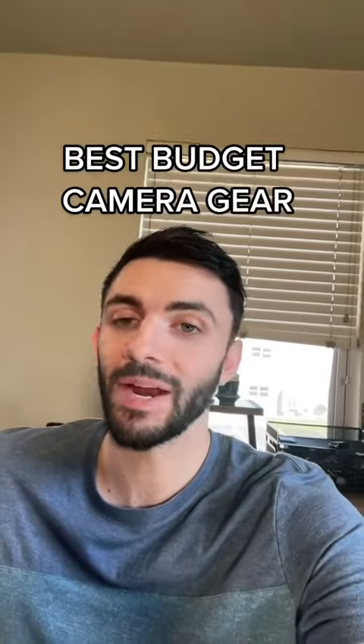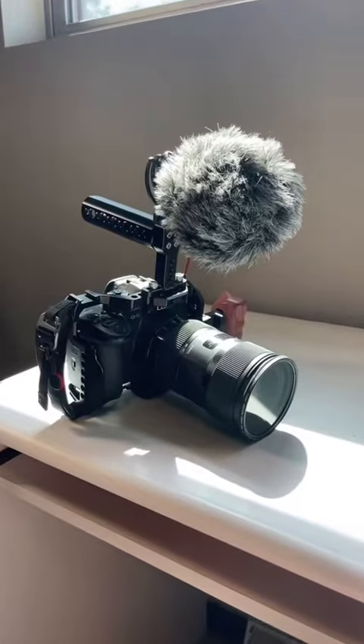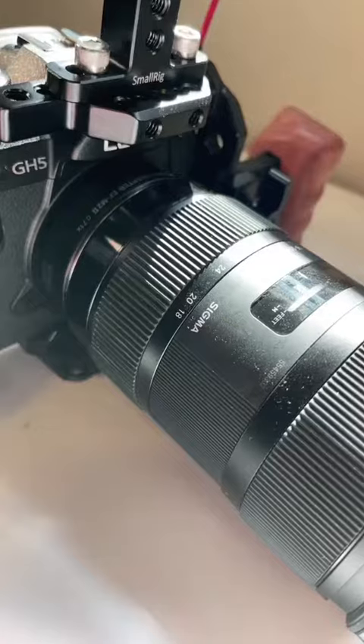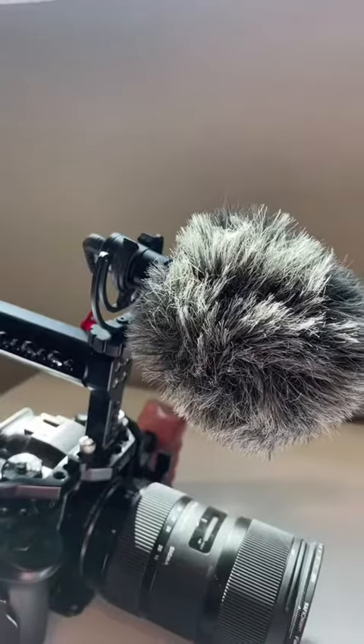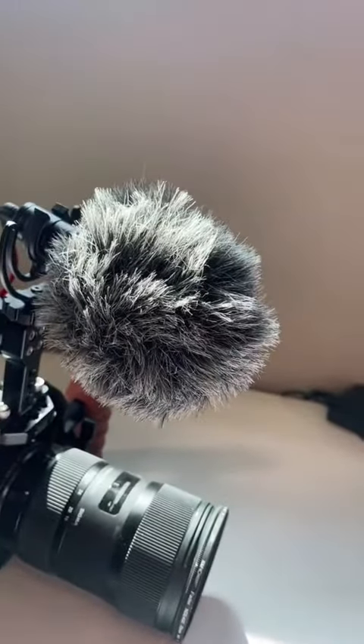Alright, nothing super fancy today, but I am going to show you some of my favorite gear to use. We're going to start off with this little bad boy right here. This is the Panasonic Lumix GH5. With it, I have an adapted Sigma 18-35mm lens, all hooked into a small rig cage, and a Rode microphone up here with this little thing, which is called a dead cat. It keeps the wind from hitting it.